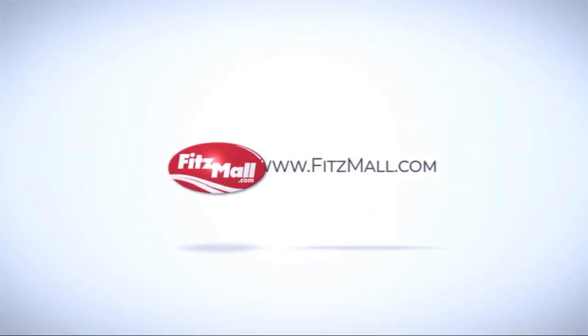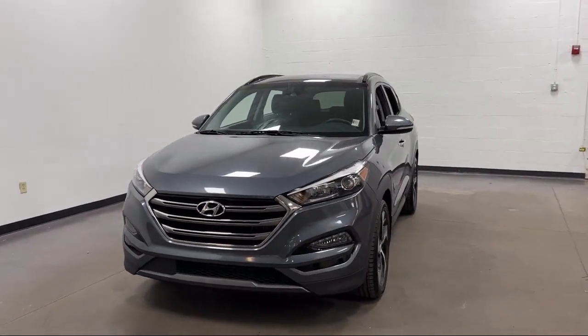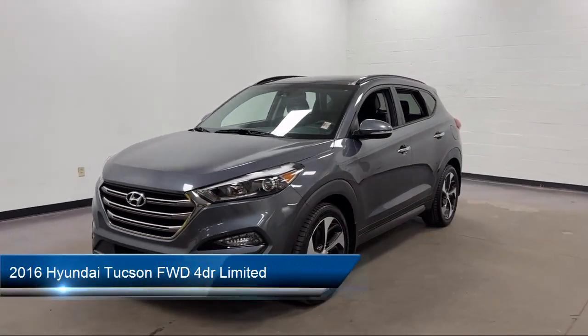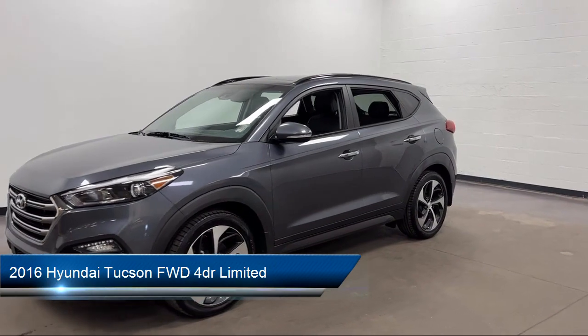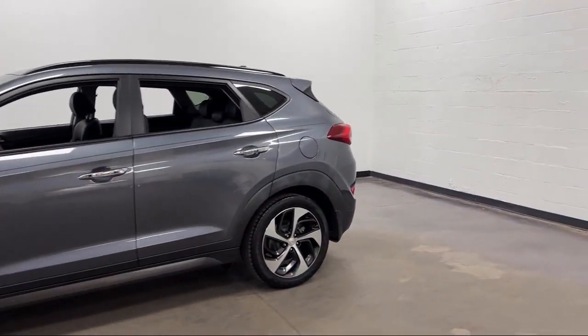For over 55 years, the Fitzway has been satisfying customers time and time again. Here's a look at another one of our great vehicles from our huge selection. It comes equipped with many standard and optional features, and much more!